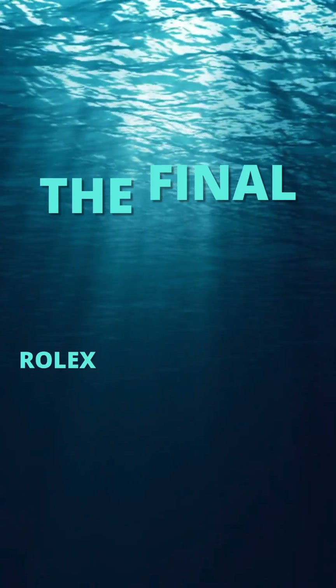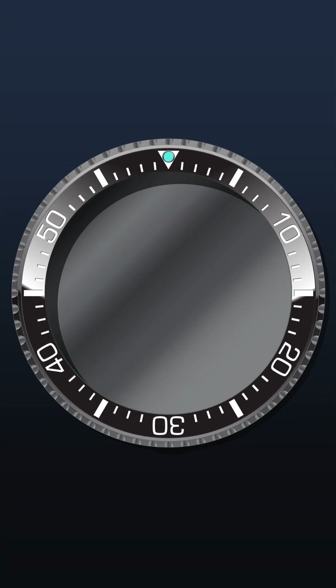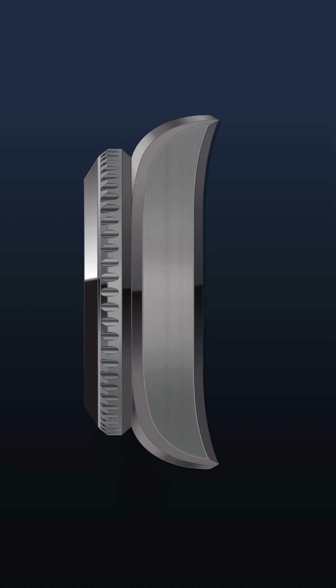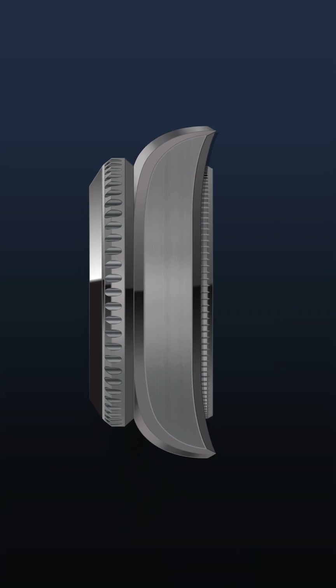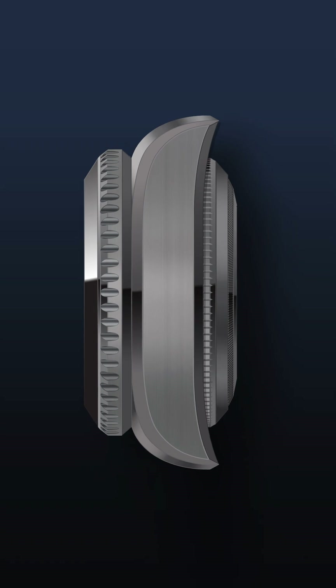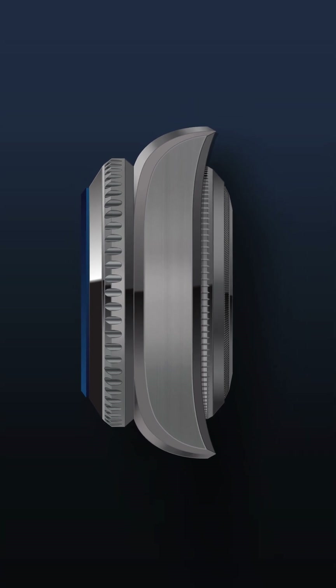Here is the future of Deep Sea inspiration timepieces. Whether you're a professional diver or an adventurer at heart, this watch is your ultimate companion for the most extreme underwater adventures. This groundbreaking design, with its innovative materials and engineering, represents the pinnacle of what modern watchmaking can achieve.